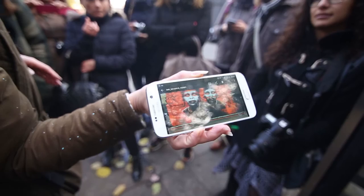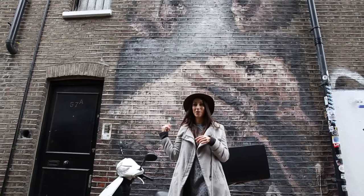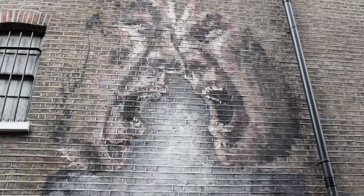This is quite cool — it doesn't look like much from afar, but it was painted to be seen through cameras. So once you look at it through the camera, you can really see the image.